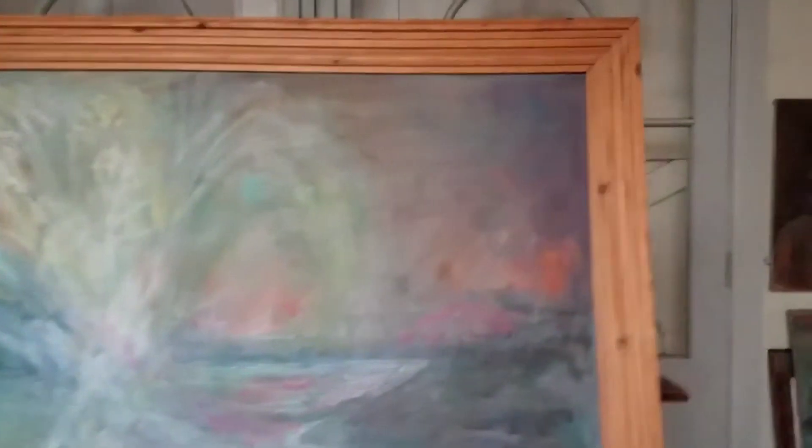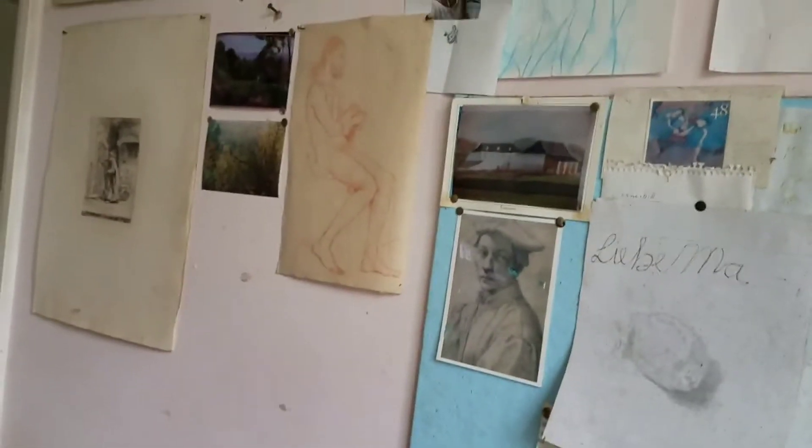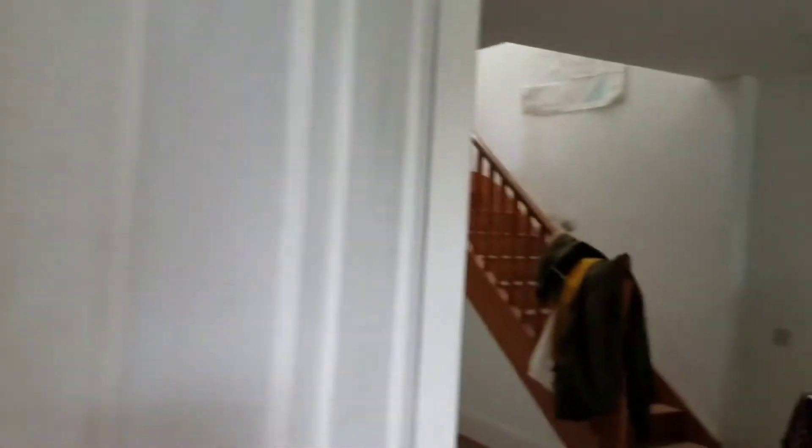Some beautiful drawings in here — here it is. Very talented, whoever the artist is. Looks like it's been empty for some time. Here it is — loads of books. Wow, amazing.